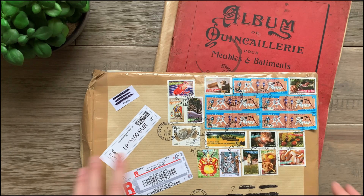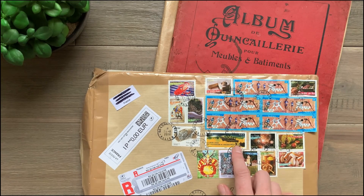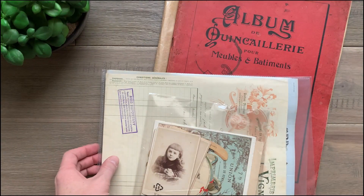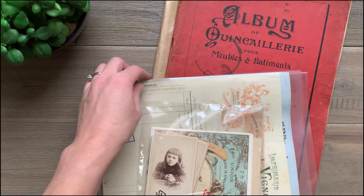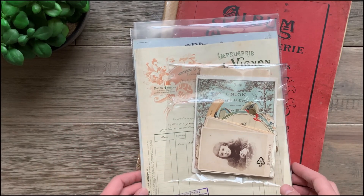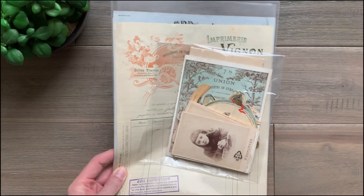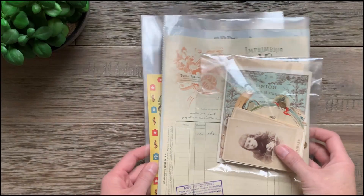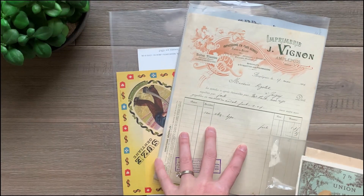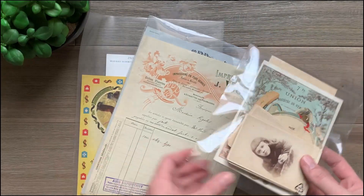So we had two packages. This one I absolutely loved how the seller added all of these stamps — it looks really cute. I started to take this out already because the first time I started filming, the dog was at the door and started whining so I had to do a retake. So I've already opened the packages. This was a bunch of ephemera and already I can see some great pieces. So let's dive in real quick.